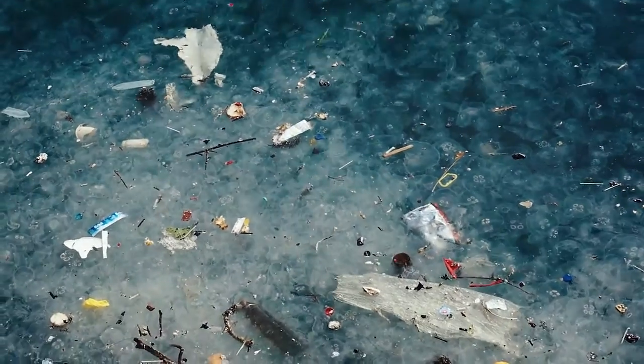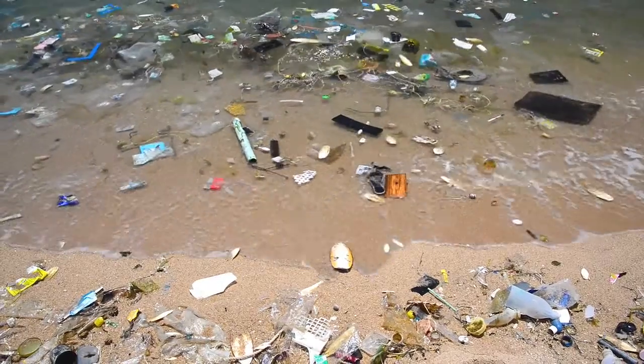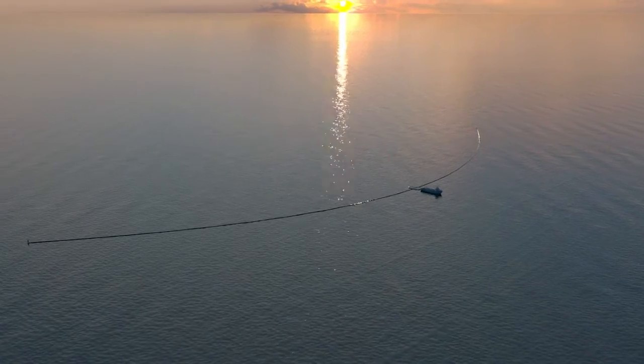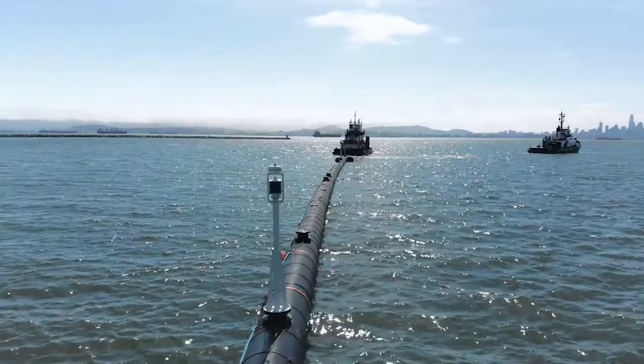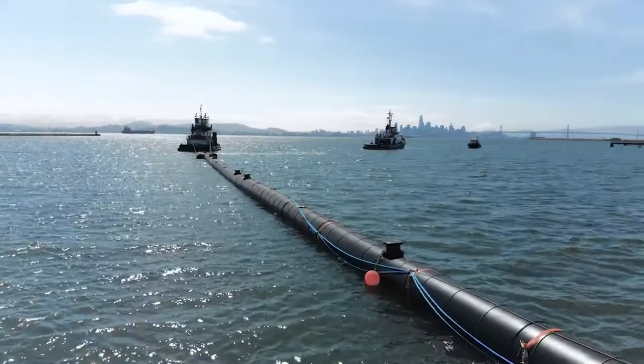Every minute, one garbage truck worth of plastic is dumped into the ocean. Not only will your Phone Floaty stop you from adding to the problem, but 5% for the lifetime of Phone Floaty will go towards keeping our oceans and waterways clean — starting with proceeds going towards the ocean clean up, which is estimated to remove half the waste from the Great Pacific Garbage Patch within 5 years time.